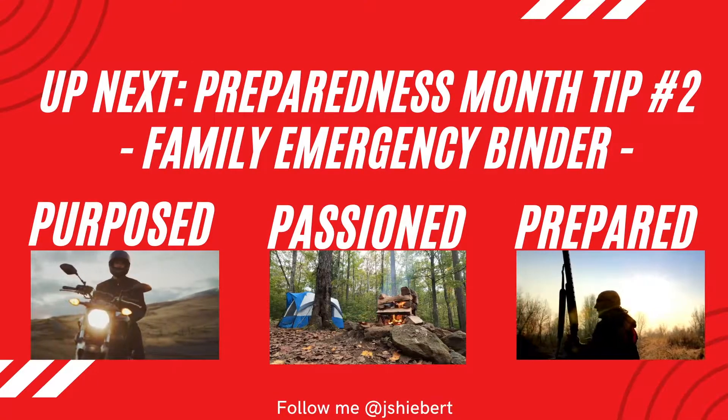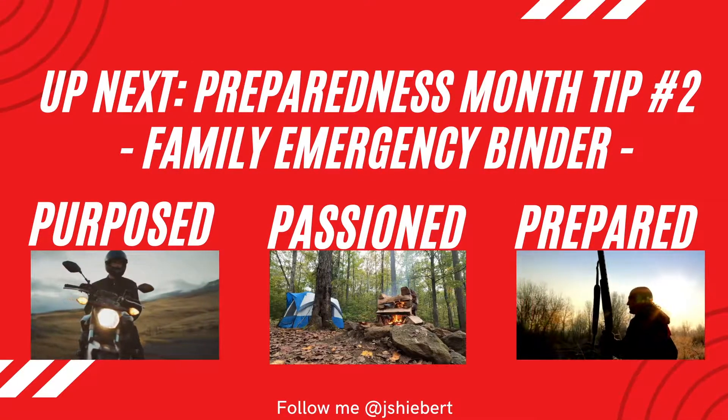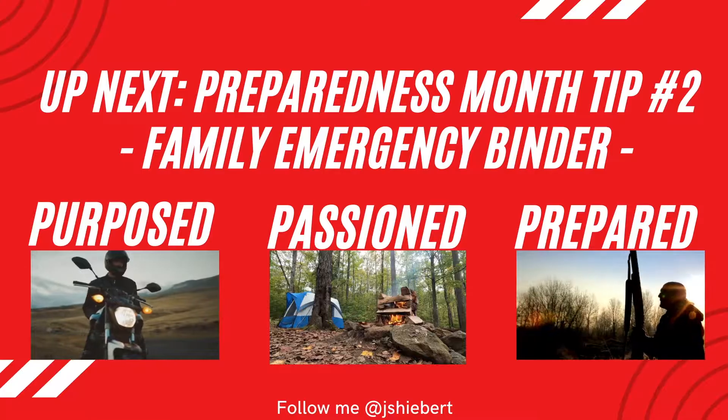Preparedness tip number two coming up on today's video. Welcome back to the channel everybody. My name is Justin and on this channel we explore the lighter side of life. On my main channel we talk business, ownership, HR, success, mindset, coaching — all the things that I do for work. This is the personal channel where I challenge myself to unwind and have a little bit of fun.